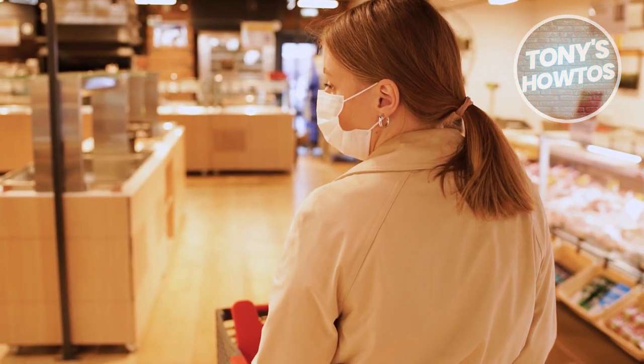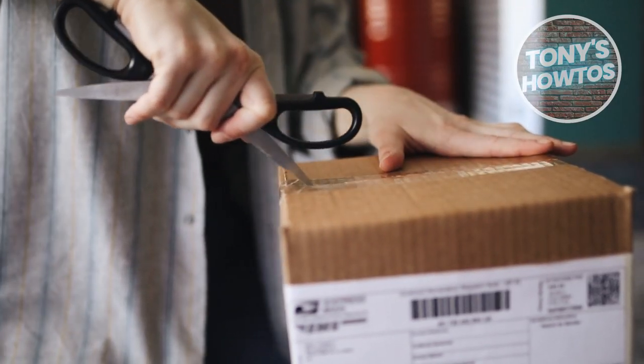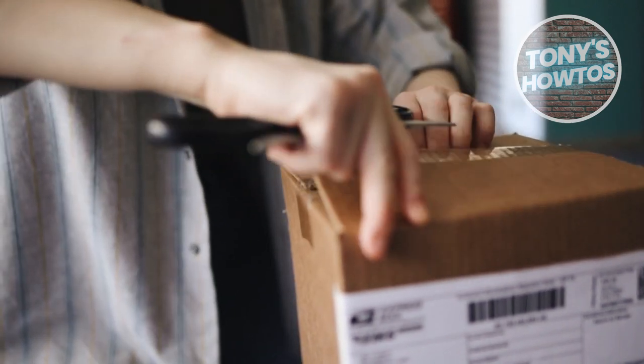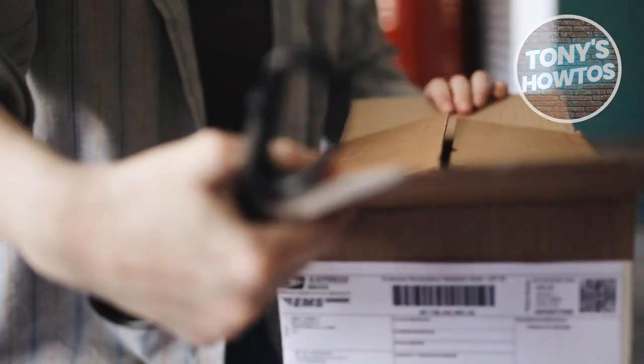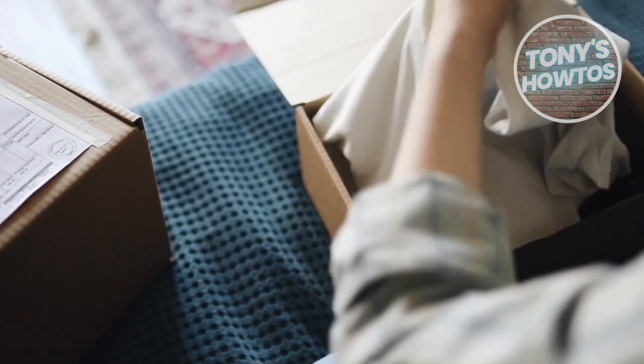Let's start by scouring the clearance section scattered throughout the store. Whether they're up front, in the middle, or in the very back, these areas often hide treasures, including potential penny items.